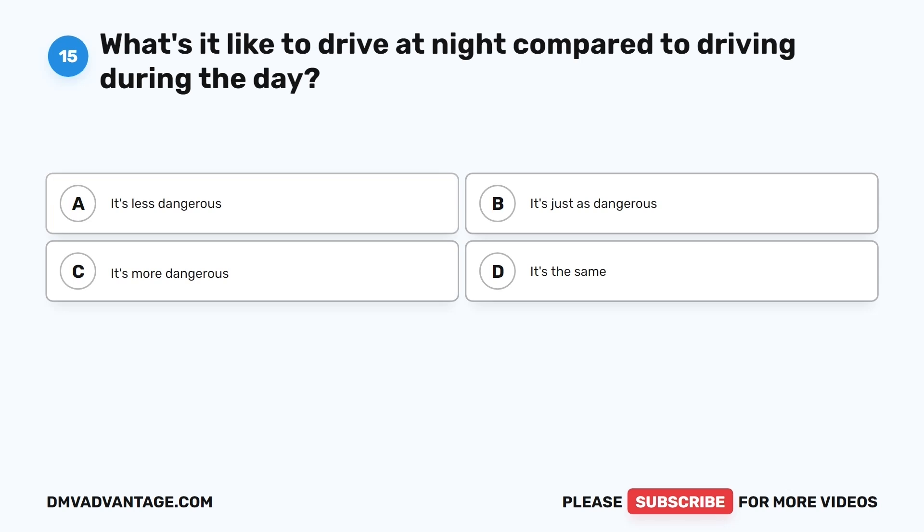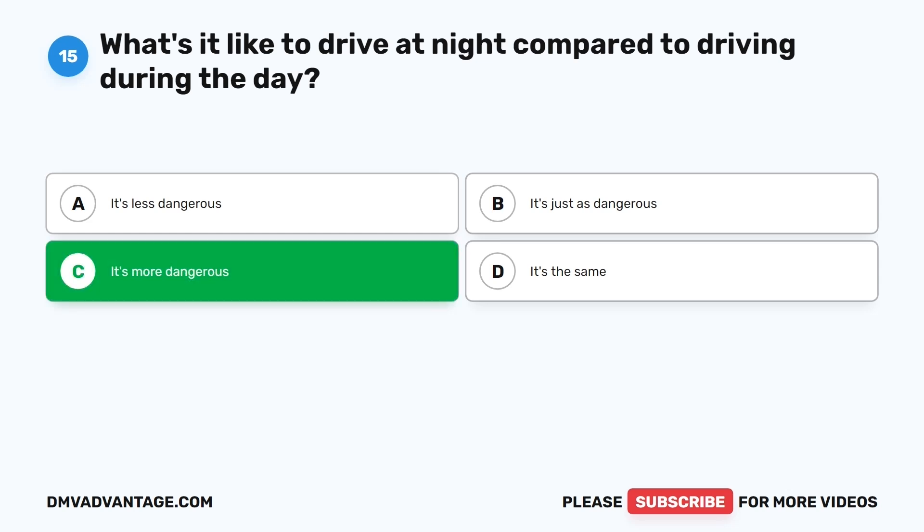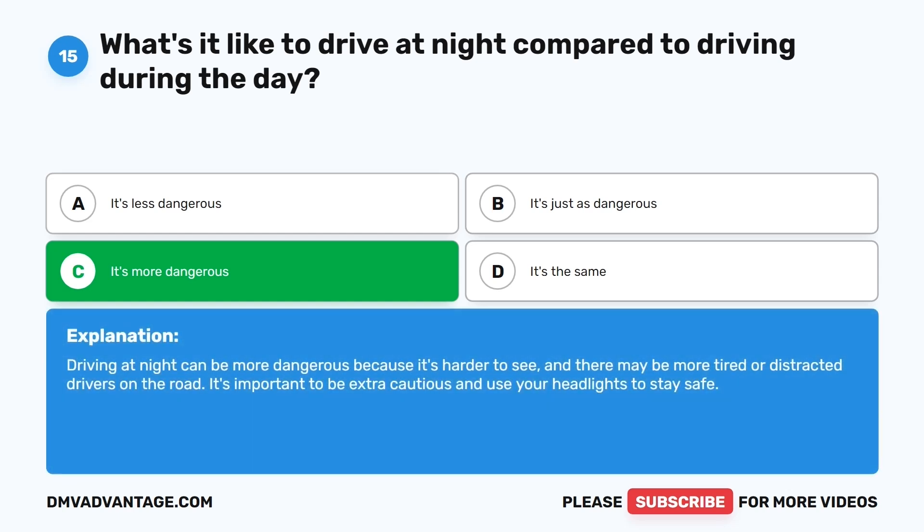Question fifteen. What's it like to drive at night compared to driving during the day? The correct answer is C: It's more dangerous. Driving at night can be more dangerous because it's harder to see and there may be more tired or distracted drivers on the road. It's important to be extra cautious and use your headlights to stay safe.